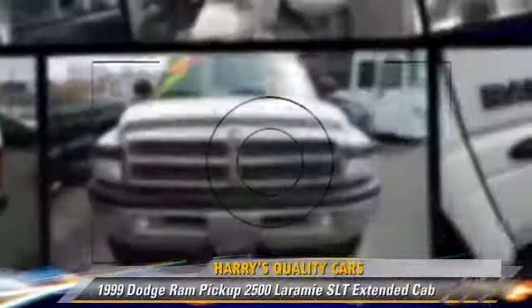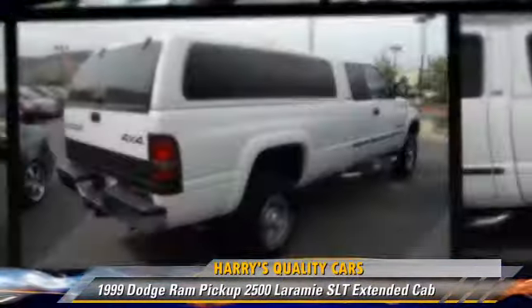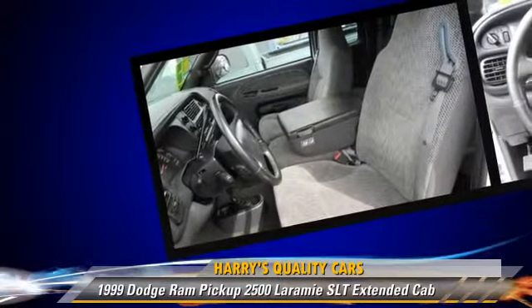The 1999 Dodge Ram 2500 Laramie. This is an extended cab pickup truck with an automatic transmission. This four-wheel drive pickup truck is well equipped.